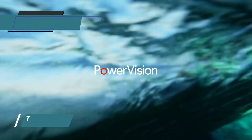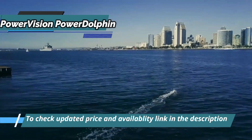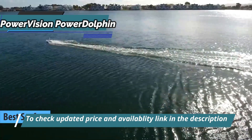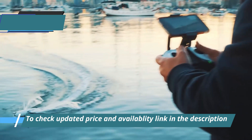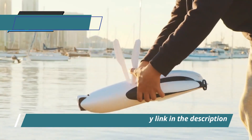The next product we'll talk about on our review list for today is the PowerVision Power Dolphin, also known as the best surface underwater drone available on the market in 2023. If you want to explore the underwater playground of our largely unexplored oceans, either for leisure or as part of your professional activity, you'll need a waterproof drone.